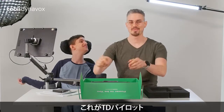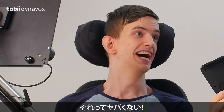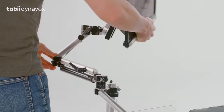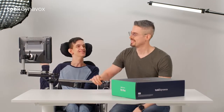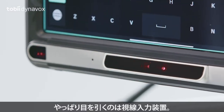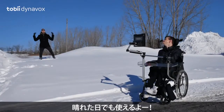And now, the TD Pilot. That looks sick. Seems like it'll really keep up with us. Now you know it's secure. Time to turn this baby on. The thing that stands out is the eye tracker — it even works outdoors, even on sunny days!